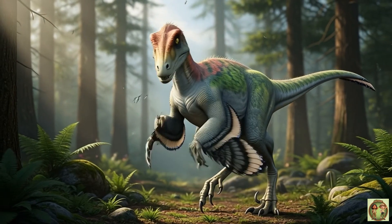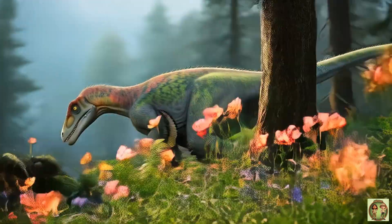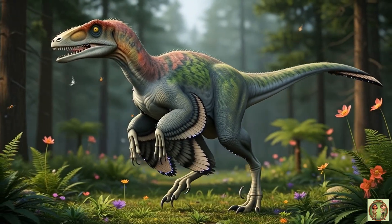Deinonychus means terrible claw. It got that name because of the huge sharp claw on each foot! Pretty cool, right?